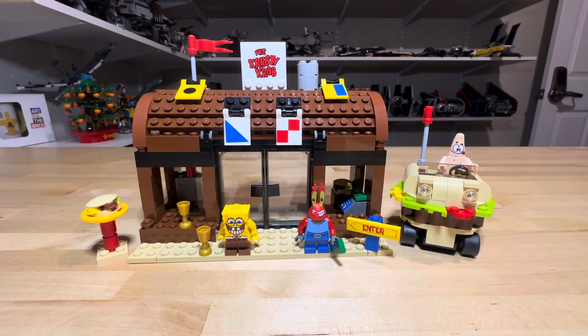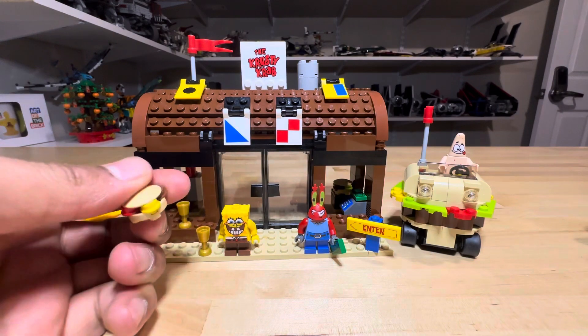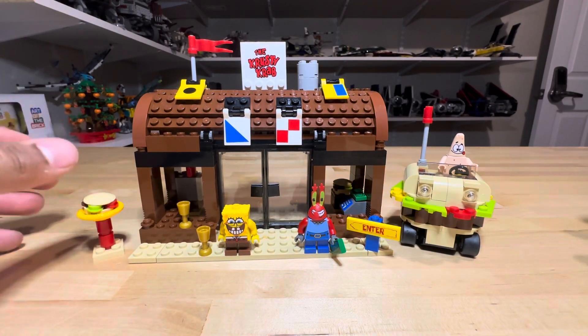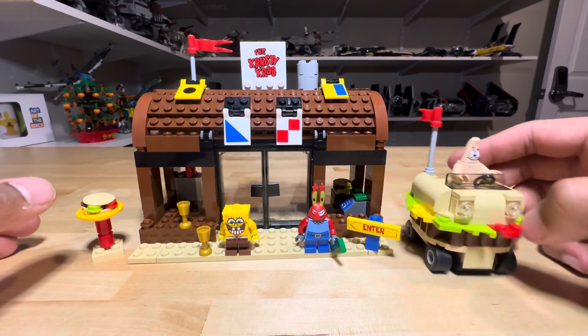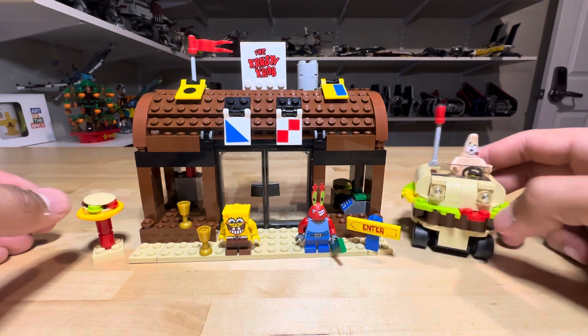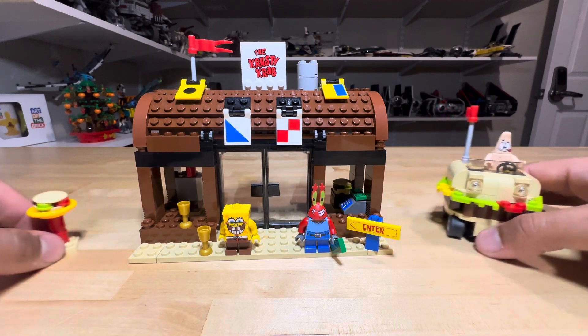It has a couple of cool little features. We have crabby patties with all the ingredients, including the secret formula. We also have the Krusty Krab mobile, which conveniently has wheels and rolls — that's from the SpongeBob movie.